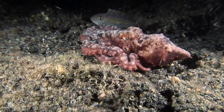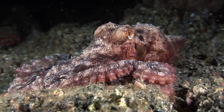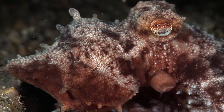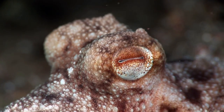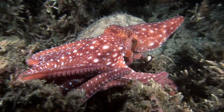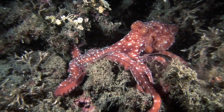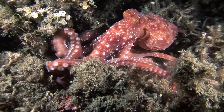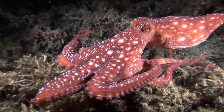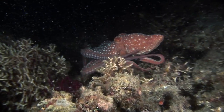As the name suggests, the starry night octopus is a nocturnal species. This starry night octopus led me a dance across the reef, twisting, turning and contorting itself as it tried to escape my attention.